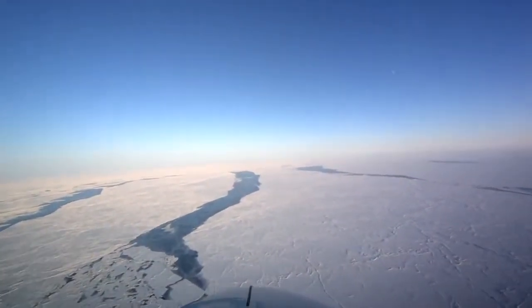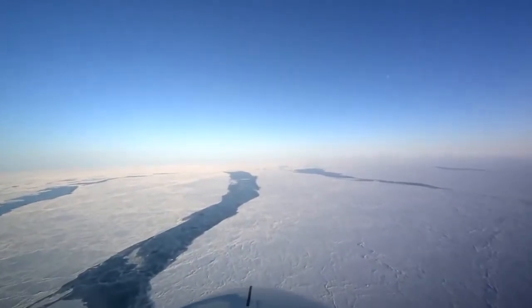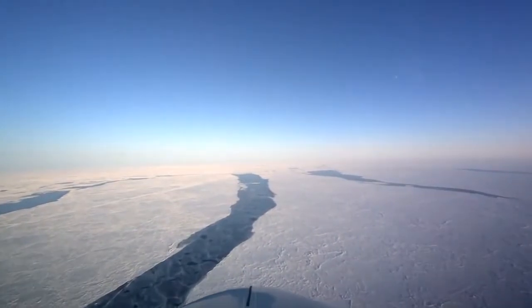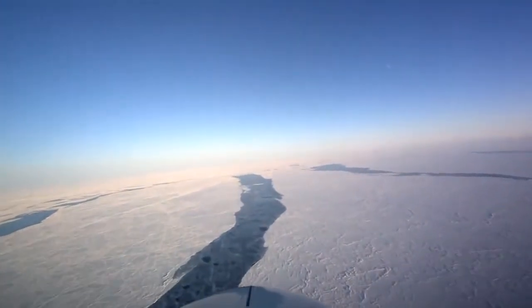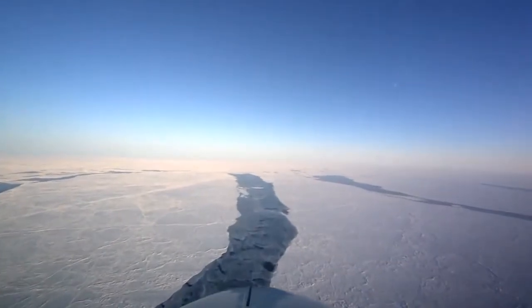The video that you're seeing right now is sped up about three times, so the flight is a little smoother than it appears. Throughout the course of this video, we'll play with the time quite a bit, but sometimes show it at the real pace too.